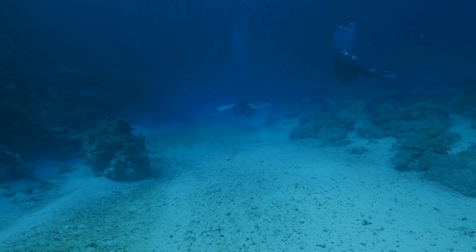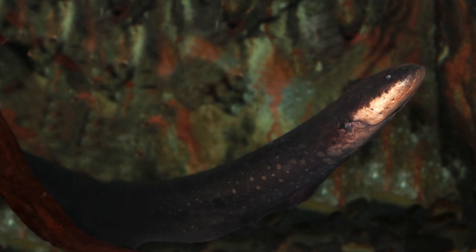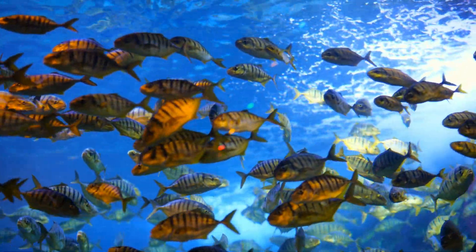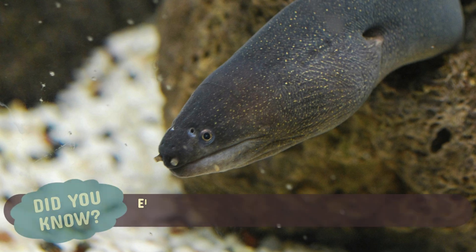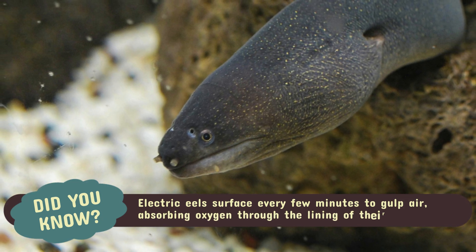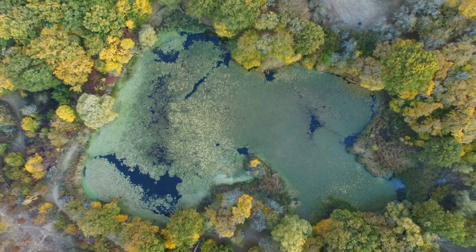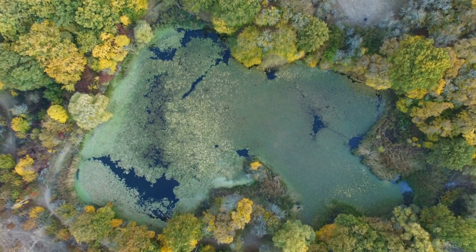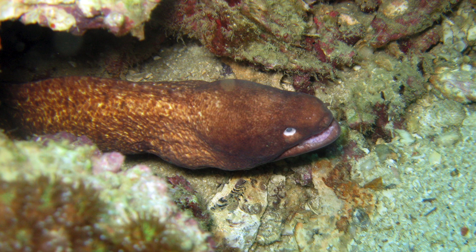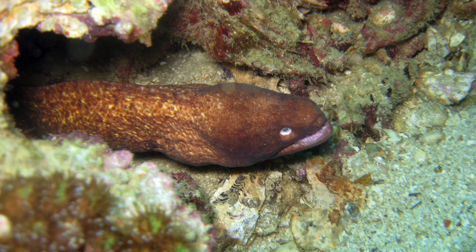Electric eels inhabit slow-moving, oxygen-poor waters where most fish would struggle to survive. To cope with these conditions, they have evolved an unusual adaptation: they breathe air. Unlike most fish, which rely solely on gills, electric eels surface every few minutes to gulp air, absorbing oxygen through the lining of their mouth. This ability allows them to thrive in stagnant waters where oxygen levels are too low for other fish. However, it also means that if an electric eel is prevented from reaching the surface, it can drown — even in water.